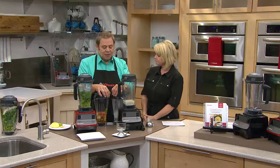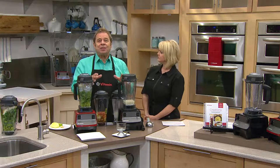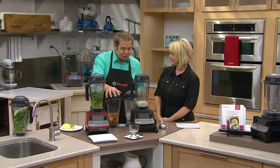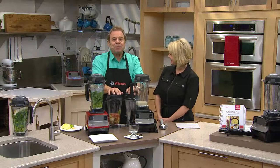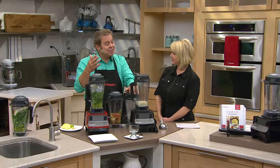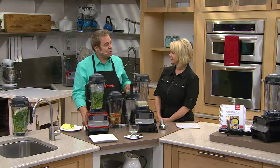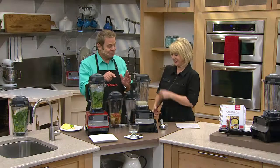Robin mentioned the white plate test — let's do it again. The white plate shows there's nothing left in the drink, it's completely liquefied — no bits or pieces, nothing to chew. Now I'm going to make a green smoothie and do the white plate test with that. And I'll also make our last two hot recipes: a tortilla soup and a chocolate orange fondue.